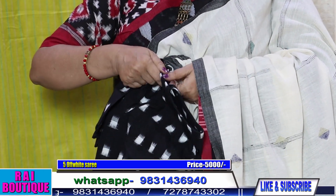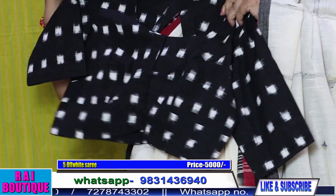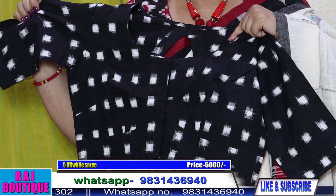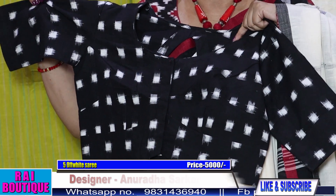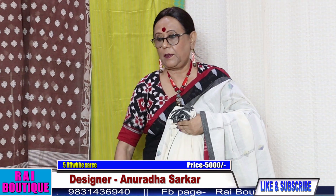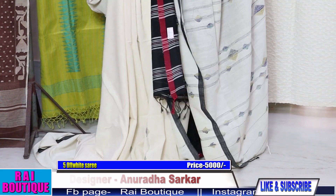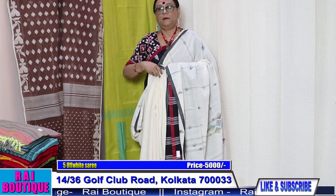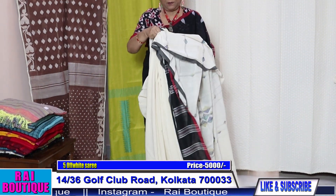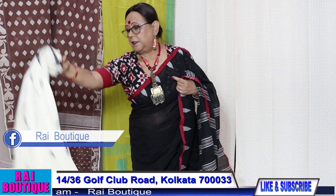We can wear an ikkat blouse with this saree. This type of blouse will go very well with it. The price of the blouse is 1500 — it's a pure ikkat blouse. It's a very beautiful piece and the texture of the saree is also very good.